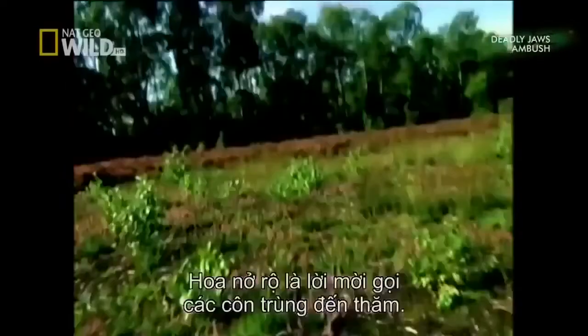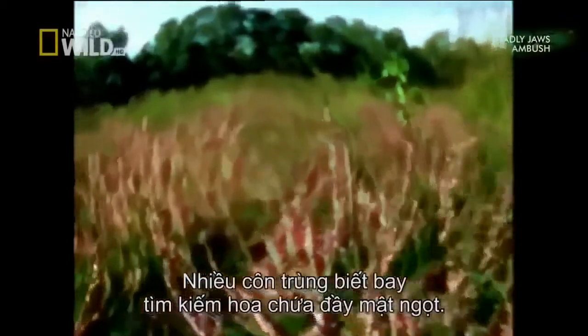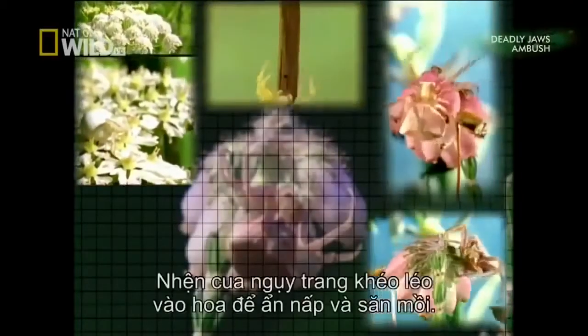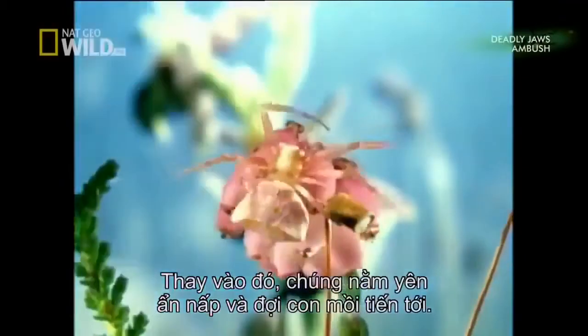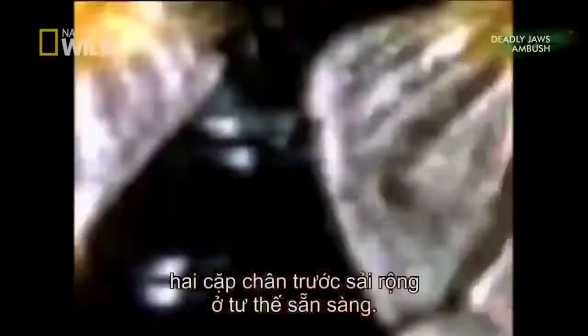Blooming flowers are dinner invitations for visiting insects. Many flying insects search the countryside for flowers bearing sweet nectar. But these flowers aren't as innocent as they seem — they harbor a cryptic killer behind the folds of their petals. These crab spiders are camouflaged to match the flower in which they hide and hunt. Crab spiders don't spin webs to trap prey; instead, they sit tight in ambush and wait for prey to come to them, resting in the petals and remaining motionless for long periods of time, their front two pairs of legs extended in readiness.